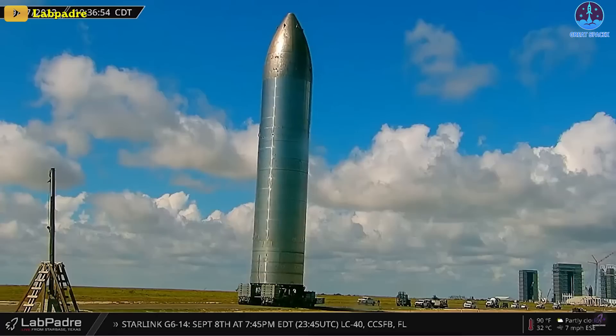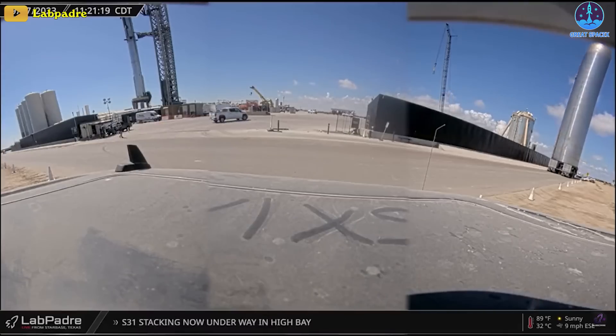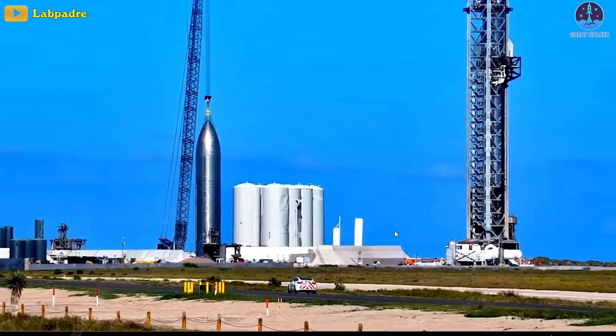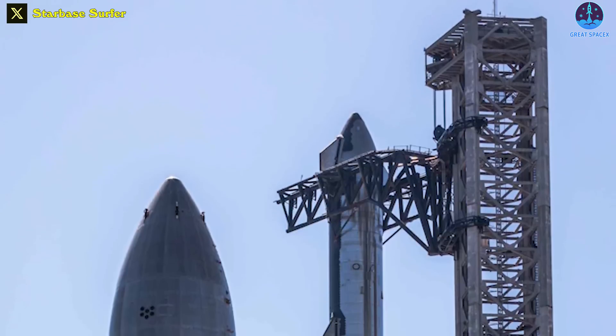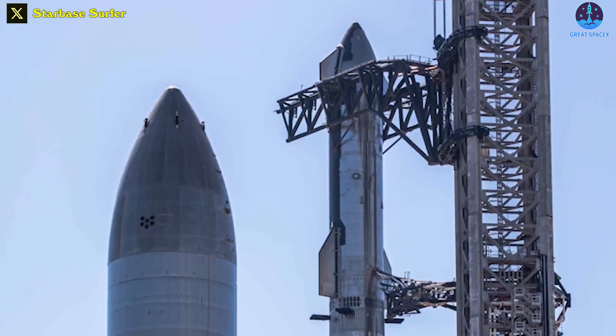In fact, yesterday while Ship 25 and Booster 9 received a few hugs from the chopsticks, Ship 26 moved from the build site to the launch site and later attached to the crane. It was finally lifted onto the suborbital pad for potential static fire testing.